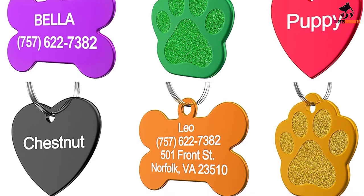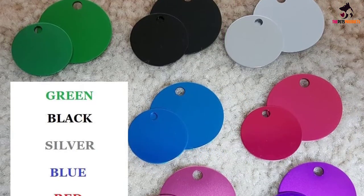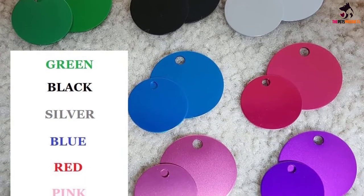Vets at Vet Recommended advise that tags like these are used in conjunction with microchips to give your pet the best possible chance of coming home should they wander off.